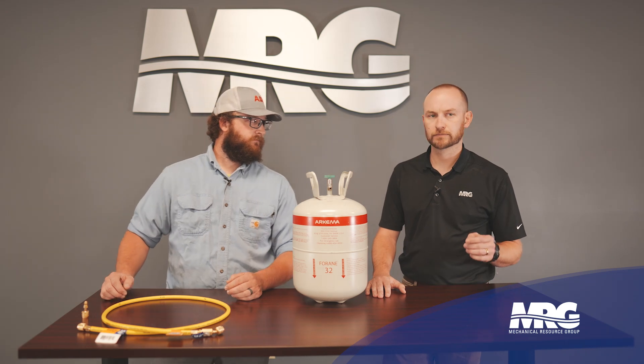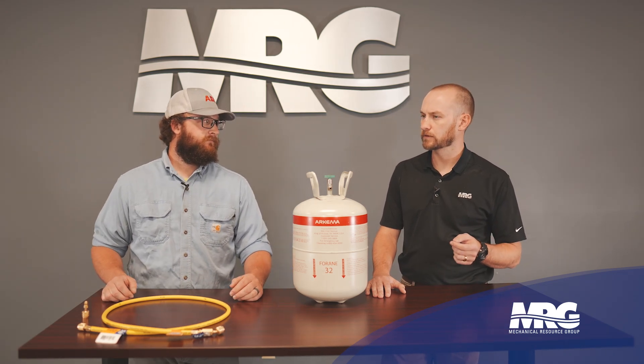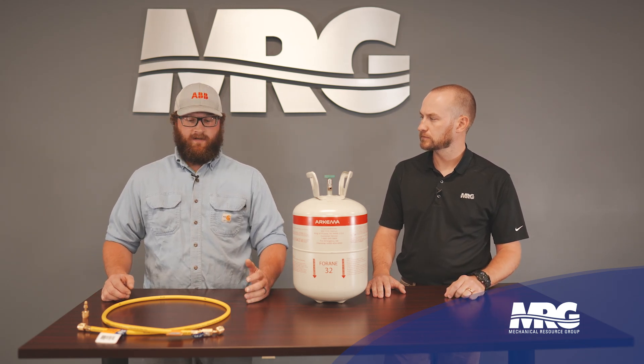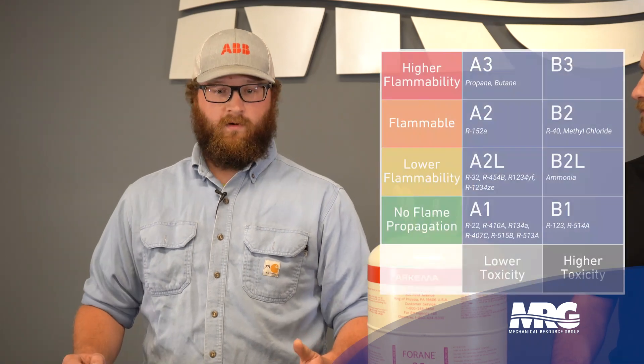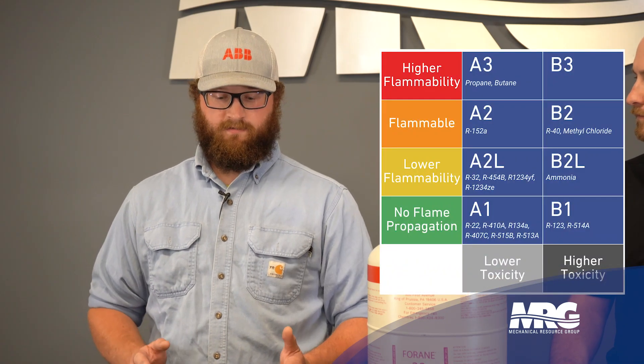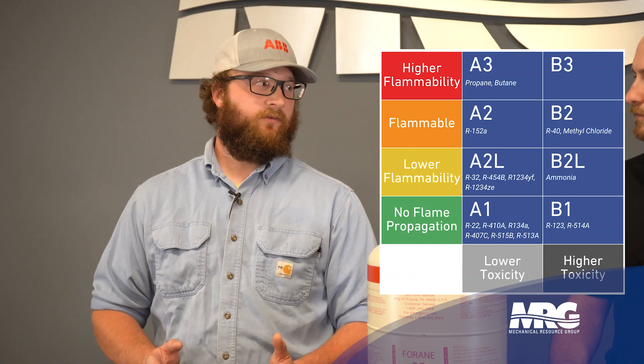I heard a couple acronyms there that people may not be familiar with — A2L. Can you tell us a little bit about what an A2L is? An A2L is just a classification for safety. Every refrigerant has one. We have A1, A2L, A2, A3. That's more or less just talking about flammability potential.